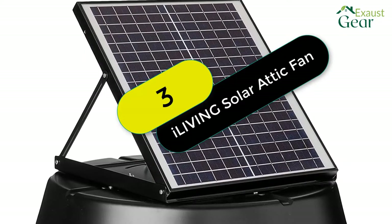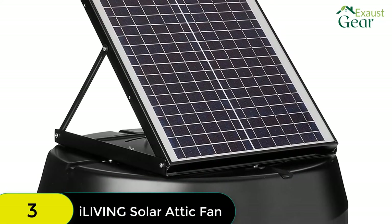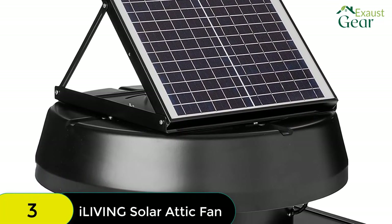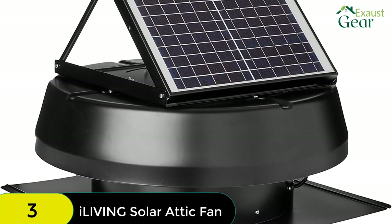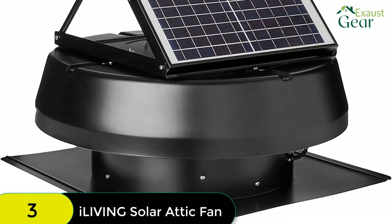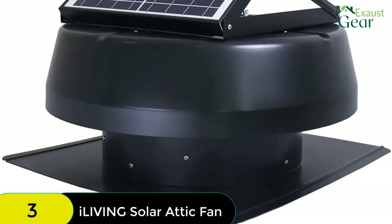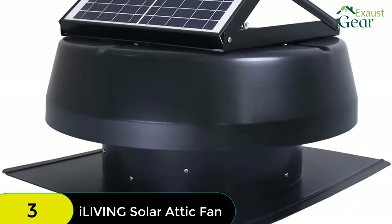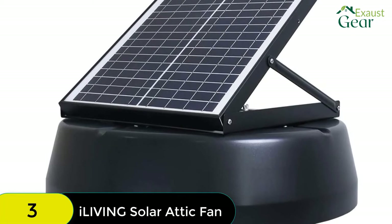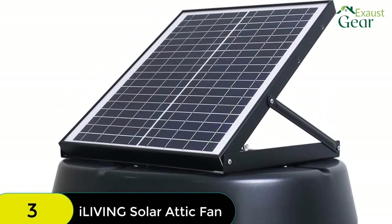At number 3 on our list, we have the iLiving Hybrid Solar Roof Attic Exhaust Fan. The iLiving Hybrid Attic Exhaust is one of the most durable and powerful solar-powered attic fans on the market. With a water resistance rating of IP68, it can withstand being submerged in 1.5 meters of water for up to 30 minutes and is made of aluminum and steel for extra durability. It also has a higher attic venting capacity than most other solar-powered fans at 1,750 CFM, making it perfect for cooling an attic space of up to 2,500 square feet. Additionally, the solar panel is adjustable within a 45-degree angle, so you can ensure it's getting the maximum amount of sunlight possible.